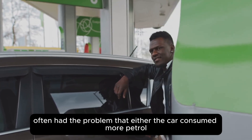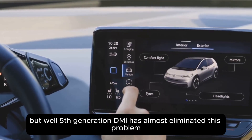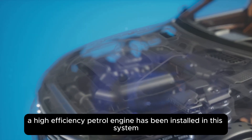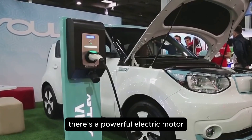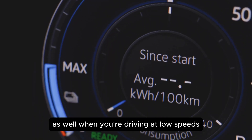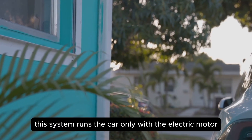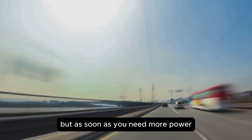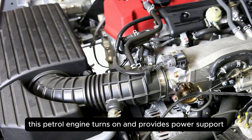The old hybrid technology often had the problem that either the car consumed more petrol or the range was very limited in electric mode. But the fifth-generation DMI has almost eliminated this problem. A high-efficiency petrol engine has been installed in this system which can drive the car on its own and also does the work of charging the battery, with a powerful electric motor and a large battery pack attached as well. When driving at low speeds like in city traffic or short distances, this system runs the car only with the electric motor — no noise, no smoke, and fuel savings. But as soon as you need more power, like when overtaking on the highway or covering a long distance, the petrol engine turns on and provides power support and also charges the battery.